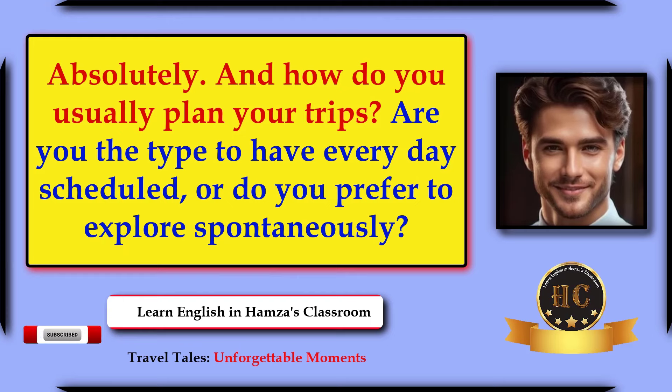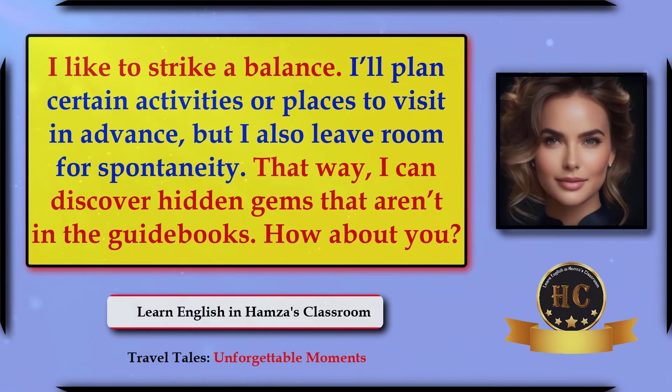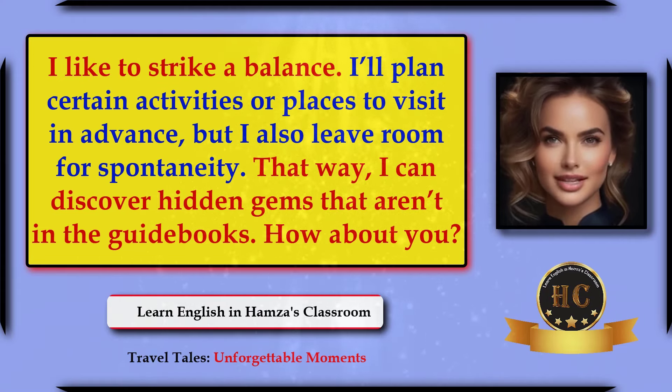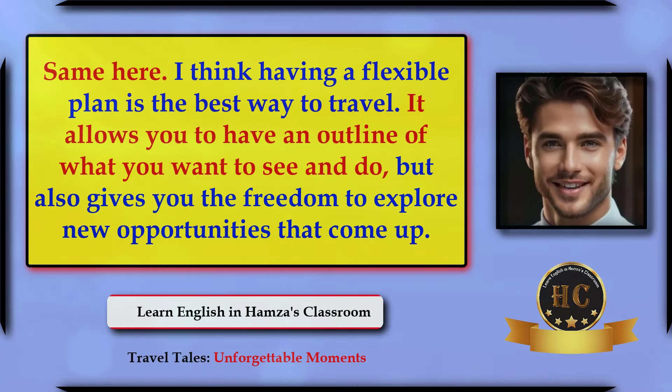How do you usually plan your trips — are you the type to have every day scheduled, or do you prefer to explore spontaneously? I like to strike a balance. I'll plan certain activities or places to visit in advance, but I also leave room for spontaneity. That way I can discover hidden gems that aren't in the guidebooks. Same here — I think having a flexible plan is the best way to travel.